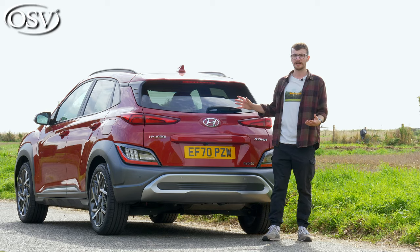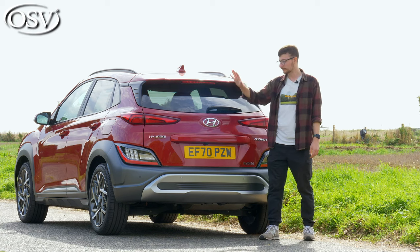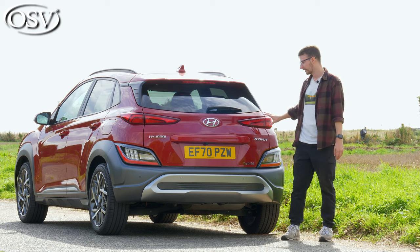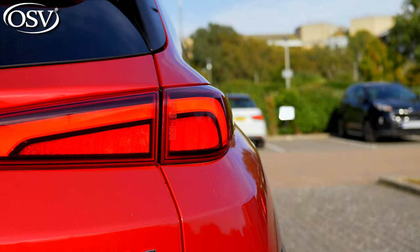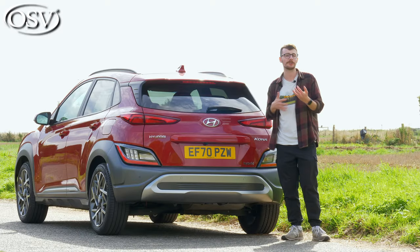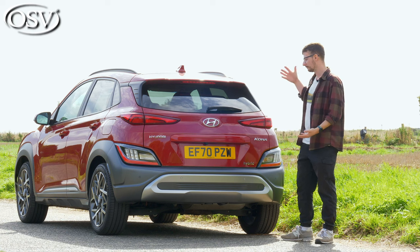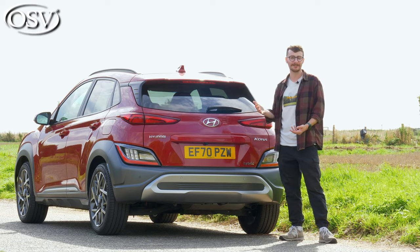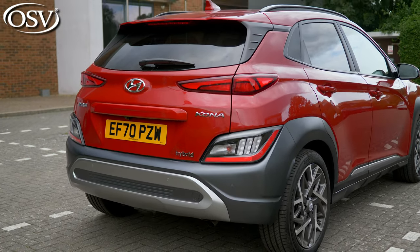At the Kona's rear end there's lots to admire: a prominent rear spoiler, large pane of privacy glass, metallic rear bumper, and rear taillights that stretch across to the boot lid — very attractive indeed. It's certainly the most rugged and adventurous-looking aspect of the exterior, and as is the case with most new Hyundai vehicles, they've done a brilliant job with the overall look.